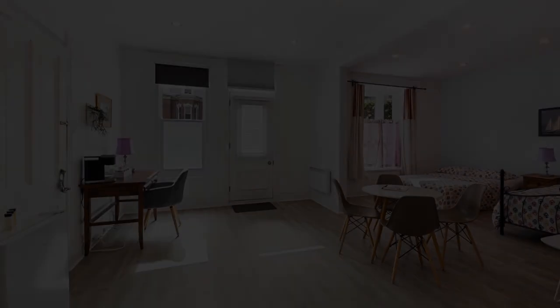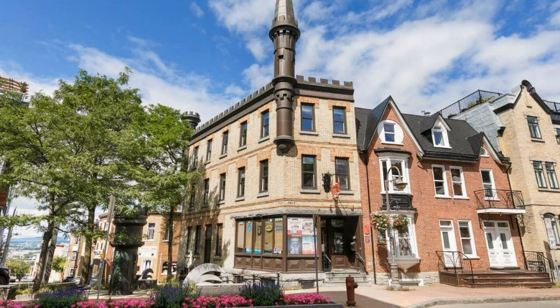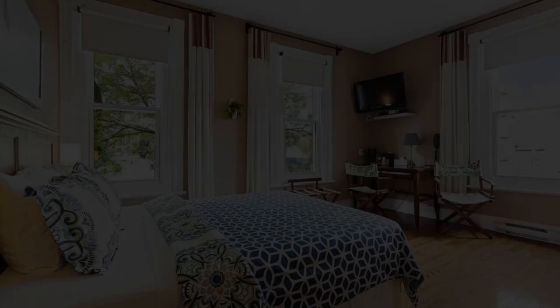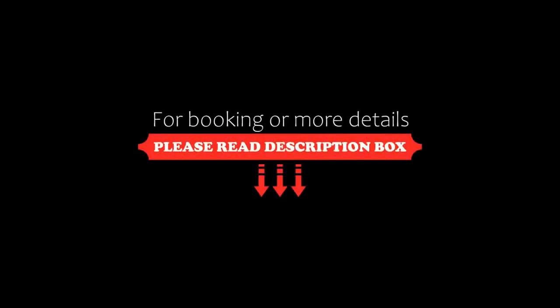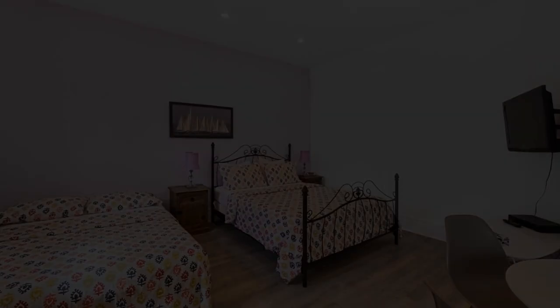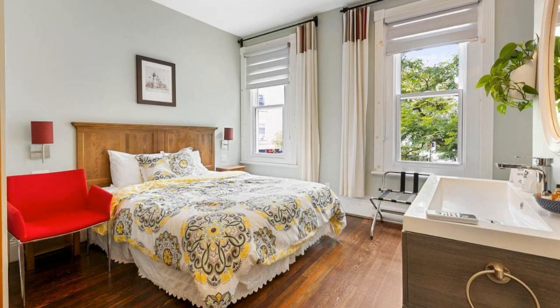If you have already visited this hotel, please share your experience in the comment box. For booking or more details, check the description of the video. If you are facing any kind of problem in booking a room in this hotel, then you can tell us by commenting.